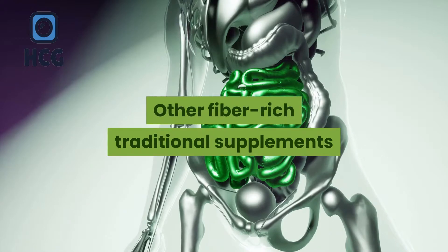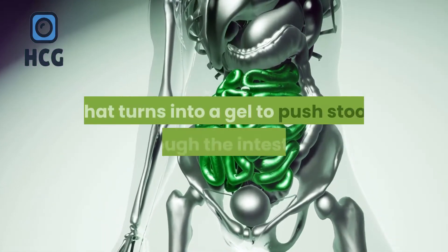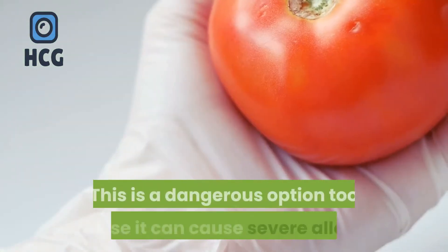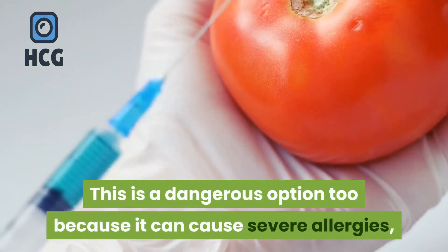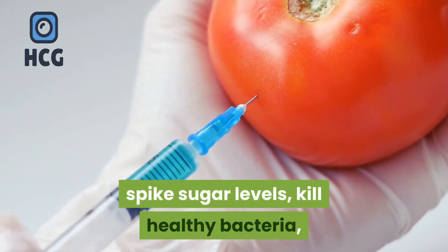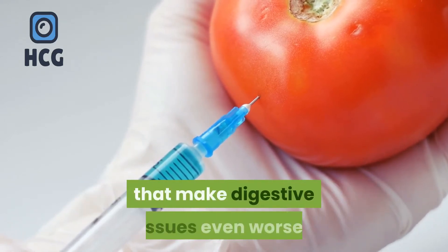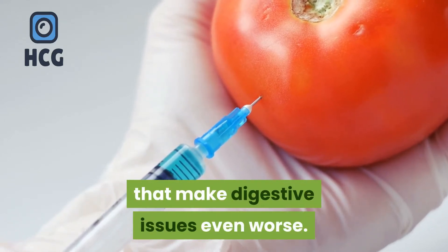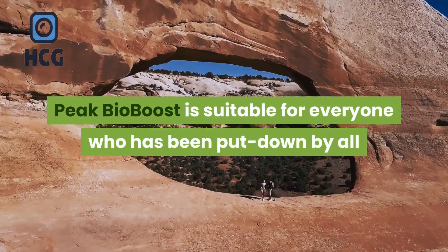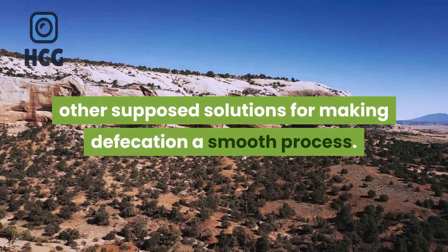Other fiber-rich traditional supplements contain a soluble fiber called psyllium that turns into a gel to push stool through the intestine. This is a dangerous option too because it can cause severe allergies, spike sugar levels, kill healthy bacteria, cause weight gain, and some may even contain GMO ingredients that make digestive issues even worse. Peak Bio Boost is suitable for everyone who has been let down by all other supposed solutions for making defecation a smooth process.